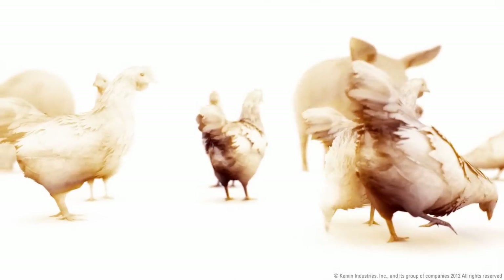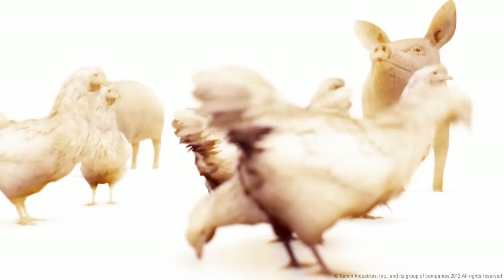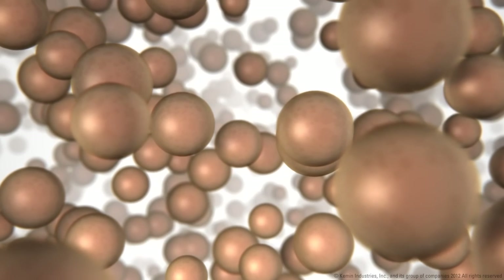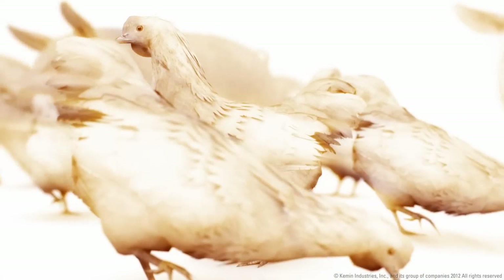Modern day animal production has seen great changes in terms of nutrition. To achieve high production standards, it is necessary to use good quality fat that provides a high energy density to the diet. Higher inclusions of fat in animal diets leads to better growth and feed efficiency.